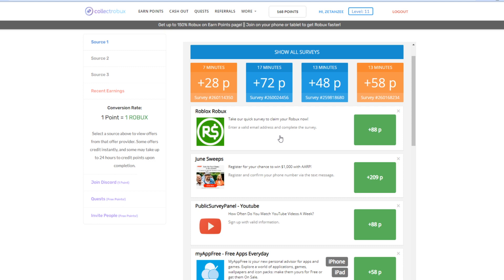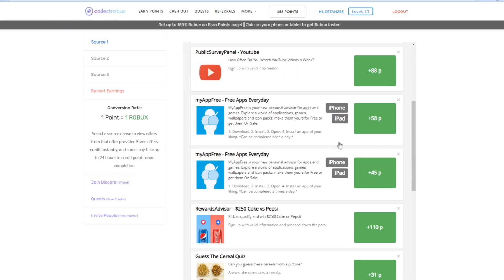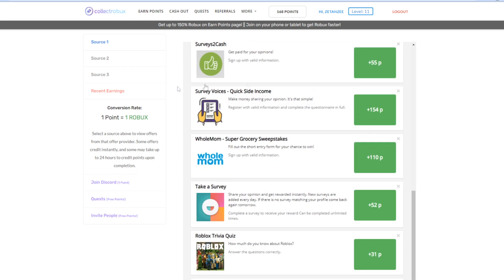You guys can also check out surveys if you have a little more time. These do take a few minutes but they're pretty worth it. You can complete this survey right here and instantly get 88 points on the website — that's basically 88 Robux for doing a survey.